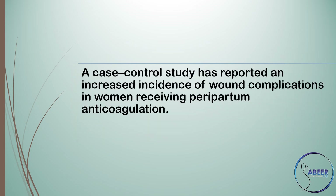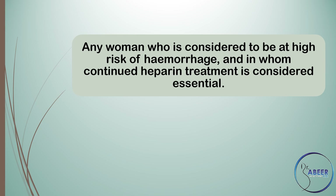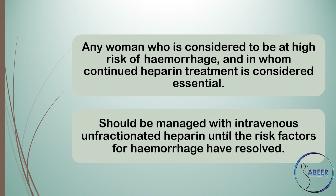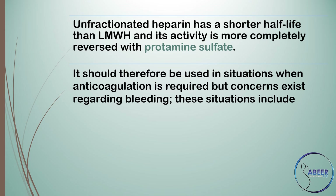A case-control study has reported an increased incidence of wound complications in women receiving peripartum anticoagulation. Any woman considered to be at high risk of haemorrhage and in whom continued heparin treatment is considered essential should be managed with intravenous unfractionated heparin until the risk factors for haemorrhage have resolved. Unfractionated heparin has a shorter half-life than low molecular weight heparin and its activity is more completely reversed with protamine sulfate, and it should therefore be used in situations when anticoagulation is required but concerns exist regarding bleeding.